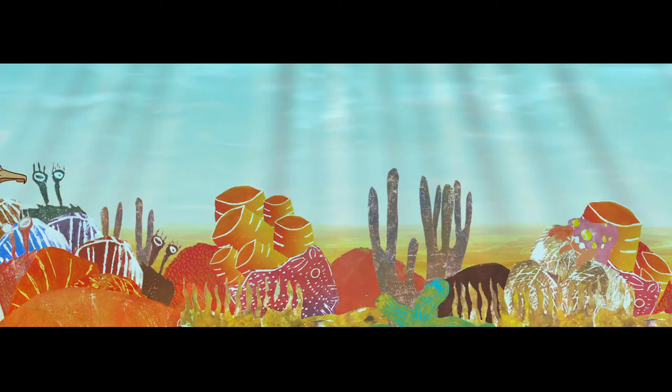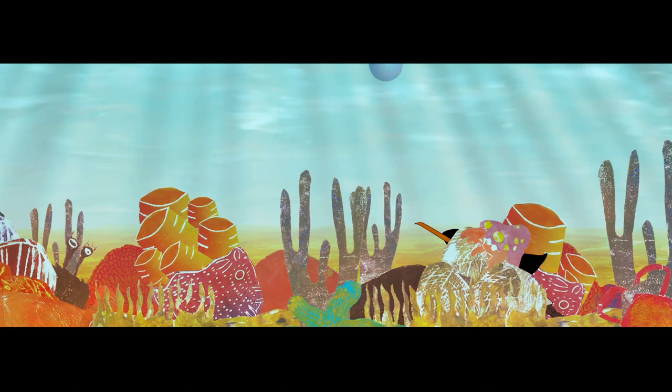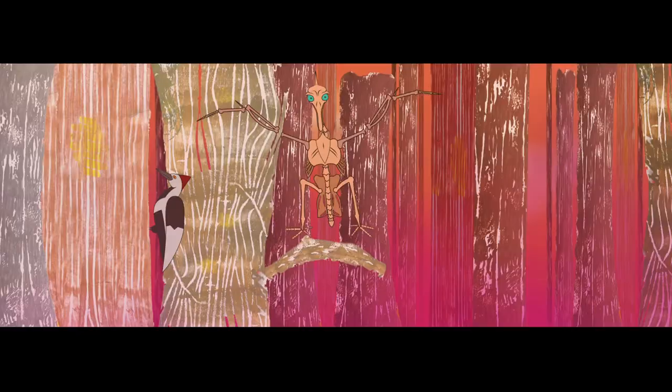Swimming with leg thrusts, like divers and cormorants. Or swimming underwater with wing strokes, like penguins and auks. Her work exposes how birds utilize a wide variety of niches — stalking through reed beds or long grass, as herons and cranes do.